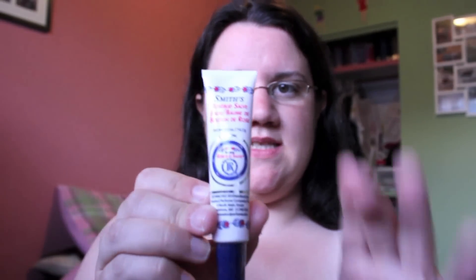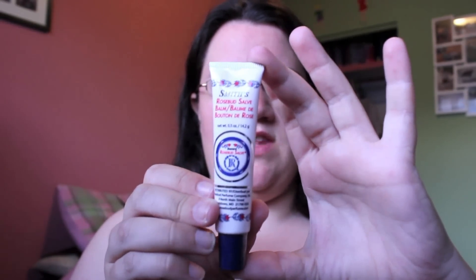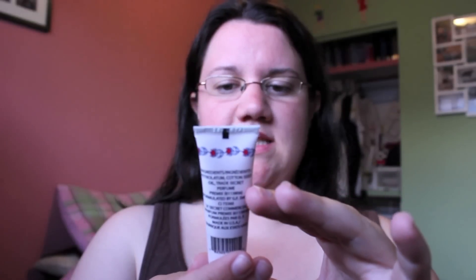Another lip product I got was the Smith's Rosebud Salve — it was in the little bins at the till and I've heard some good things about it. I also got the Benefit Bad Gal Lash Mascara at the till. I've used it once and I actually really like it.